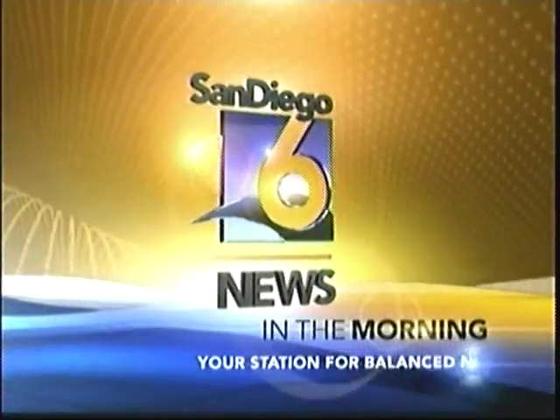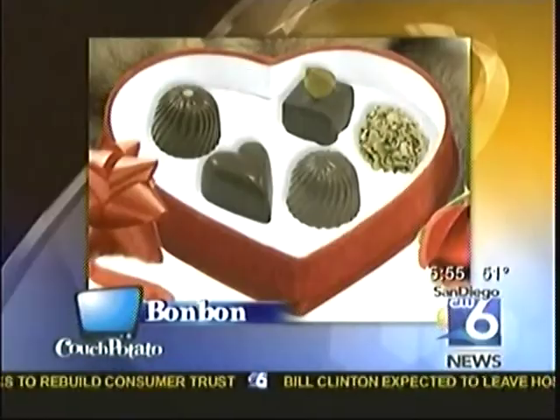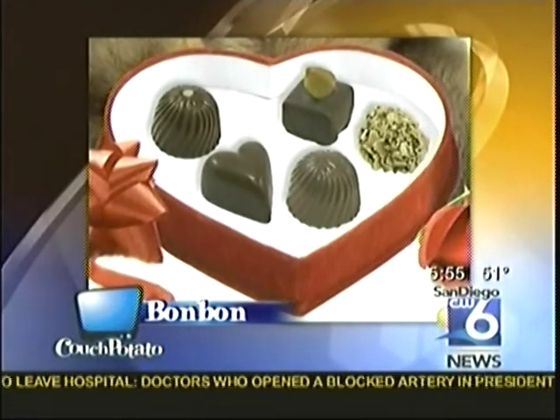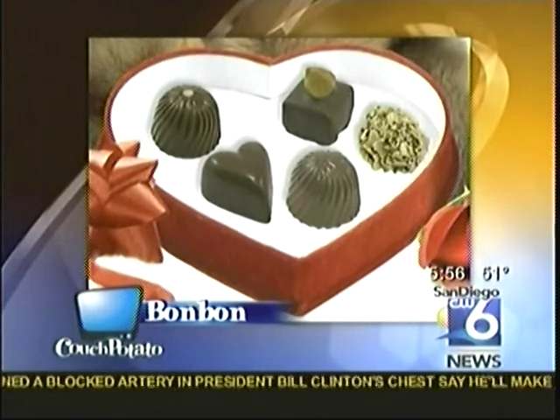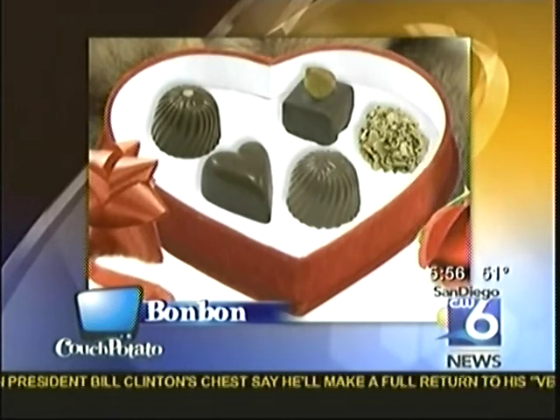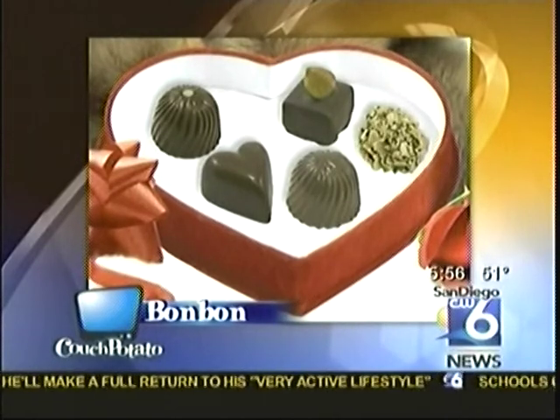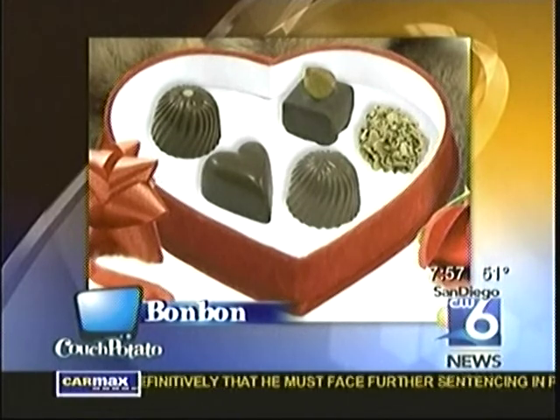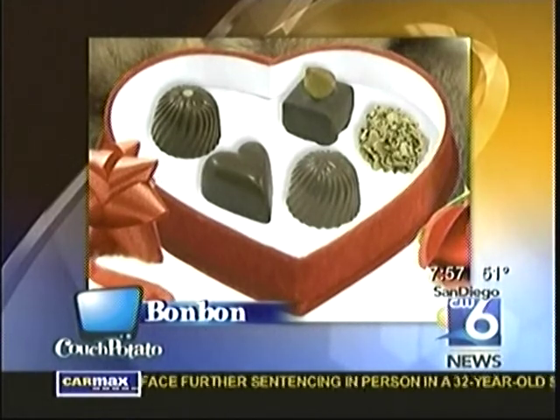San Diego 6 News in the Morning, your station for Balanced News. We're going to have Chuao Chocolate in here. They're going to make us a special San Diego 6 bonbon — it's going to be great with all kinds of really interesting twists on chocolate. They like to make it spicy: Spicy Mayan, balsamic strawberry. We're going to be talking with Chuao Chocolatier. Fantastic chocolates with a unique twist, as Valentine's Day approaches. We'll show you some treats that are spicy and sassy.